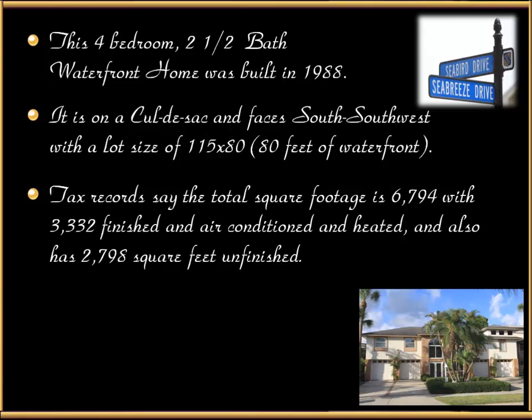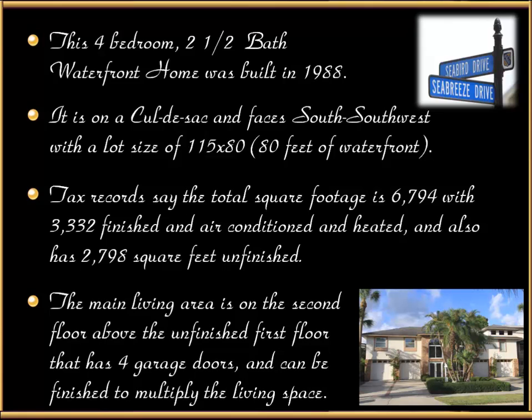Tax records say the total square footage is 6,794 with 3,332 finished, air-conditioned and heated, and also has 2,798 square feet unfinished. The main living area is on the second floor above the unfinished first floor that has four garage doors and can be finished to multiply the living space.